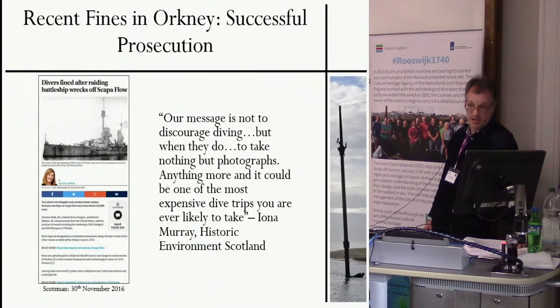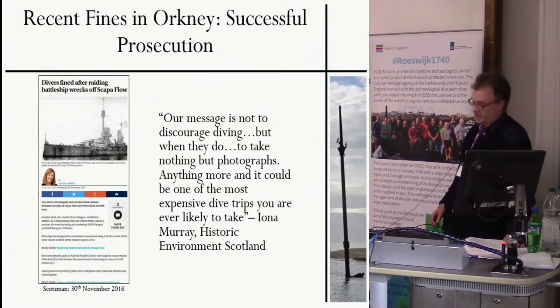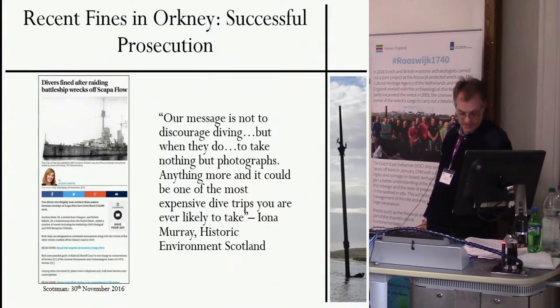These large fines are a welcome outcome to this episode. We can hope that enforcement of heritage laws is now being taken seriously, both onshore and underwater. However, we do have to ask: why are archaeologists still facing these problems? And particularly, why in such a public diving place as Scapa Flow?